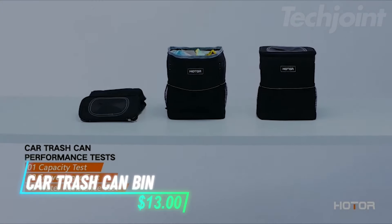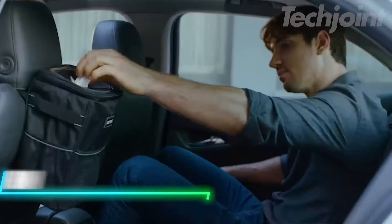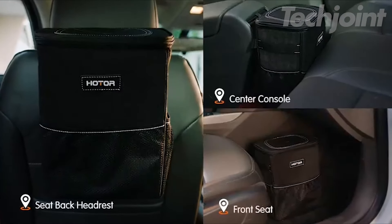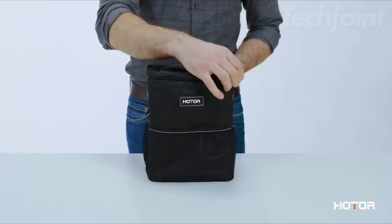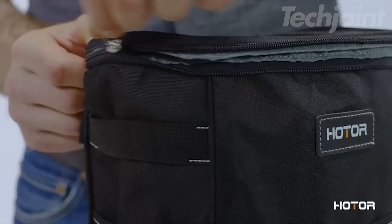This car trash can is leak-proof and waterproof, holding up to two gallons. It attaches easily to headrests or the center console with an adjustable strap and collapses for storage. Magnetic snaps inside simplify replacing trash bags. The inner lining is easy to clean, and it can also serve as extra storage for items.